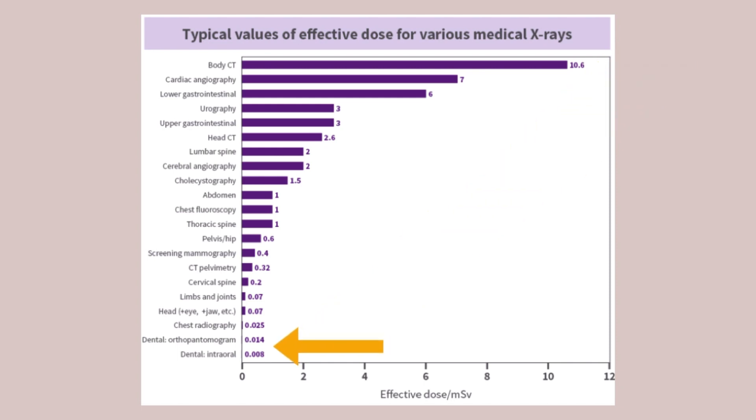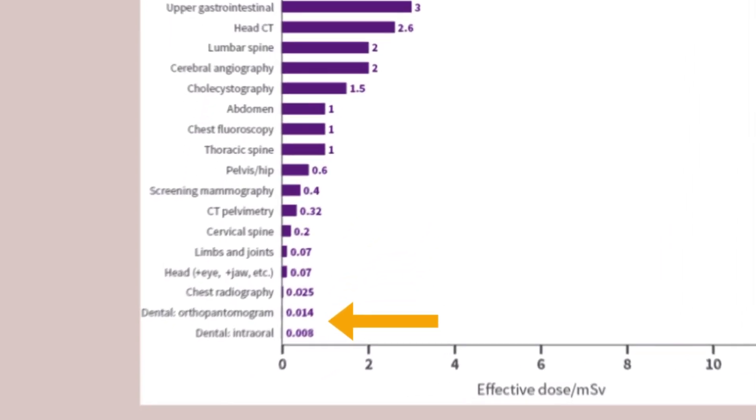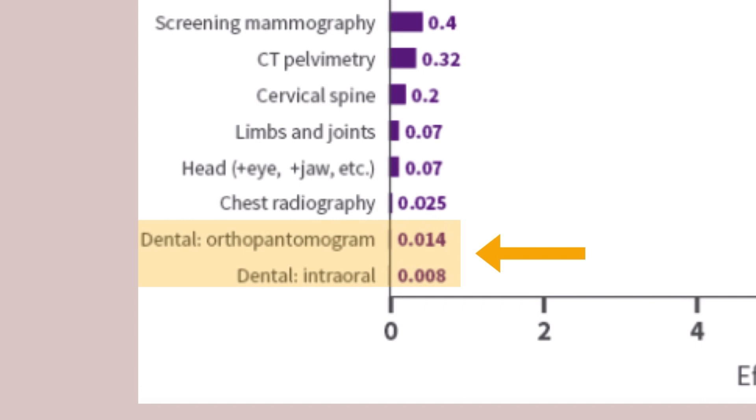Dental radiation exposure produces the lowest amount in the medical field. Because your teeth are right next to your cheeks, the x-ray only needs to penetrate through that skin and through the tooth.